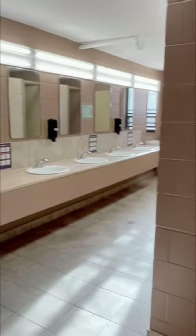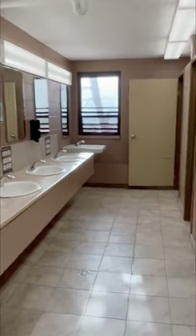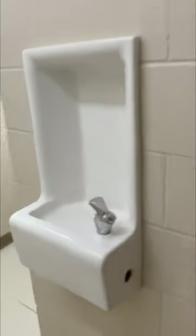Here we have the washrooms — these are a shared area if you haven't taken the private or personal room where you get an attached bathroom. This is also where you get the drinking water.